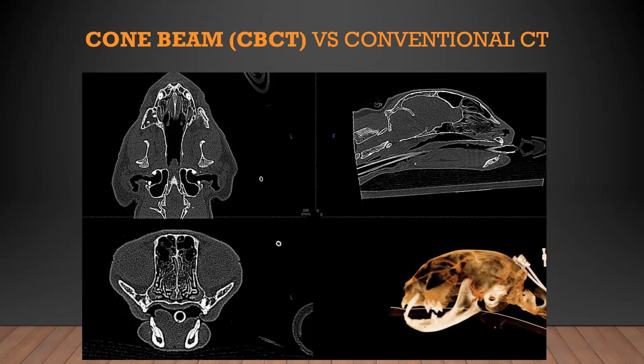This is a cone beam CT viewed in InVivo 7 software in multi-planar reconstruction. This is a cat captured in a bone window. The notable things are really just the really sharp bony detail — you can see the fine detail in the turbinates. But not a lot of soft tissue differentiation. The orbits are just kind of big black holes; you can't discern a lot of the soft tissue structures.